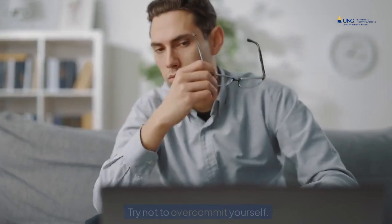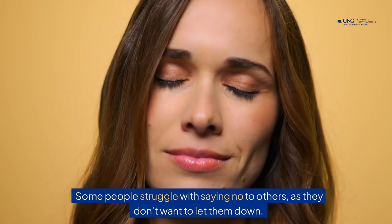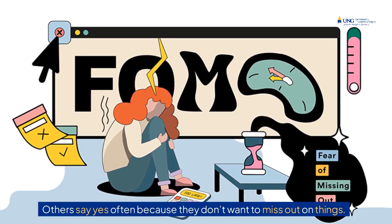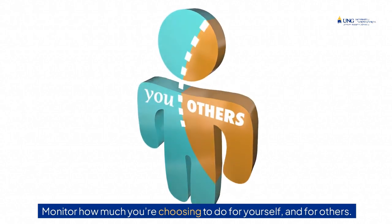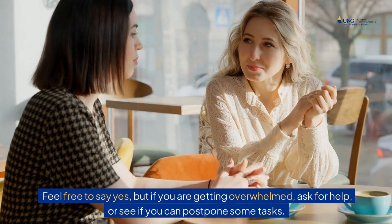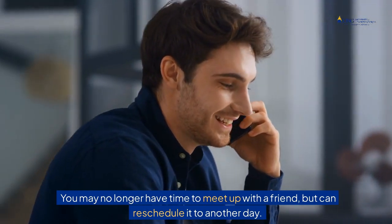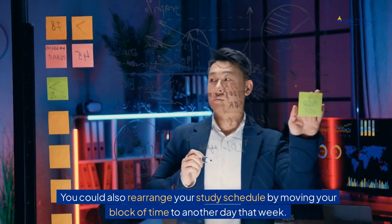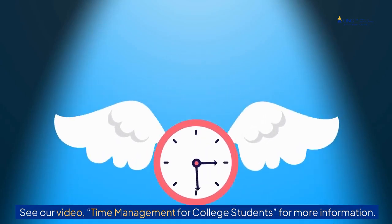Tip 9: Try not to over-commit yourself. Some people struggle with saying no to others as they don't want to let them down. Others say yes often because they don't want to miss out on things. Monitor how much you're choosing to do for yourself and for others. Feel free to say yes, but if you are getting overwhelmed, ask for help or see if you can postpone some tasks. You may no longer have time to meet up with a friend, but can reschedule it to another day. You could also rearrange your study schedule by moving your block of time to another day that week. See our video, Time Management for College Students, for more information.